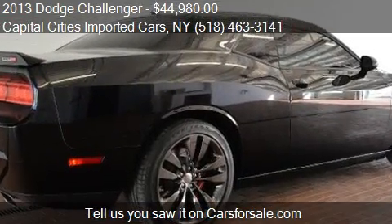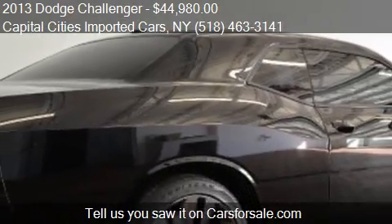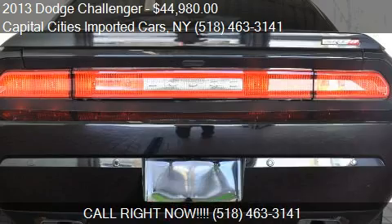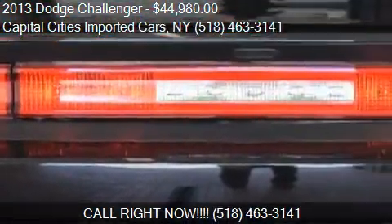Call us at 518-463-3141 or stop by our lot. Find us at 617 9W in Glenmont, New York, on our website, or check us out on CarsForsale.com.